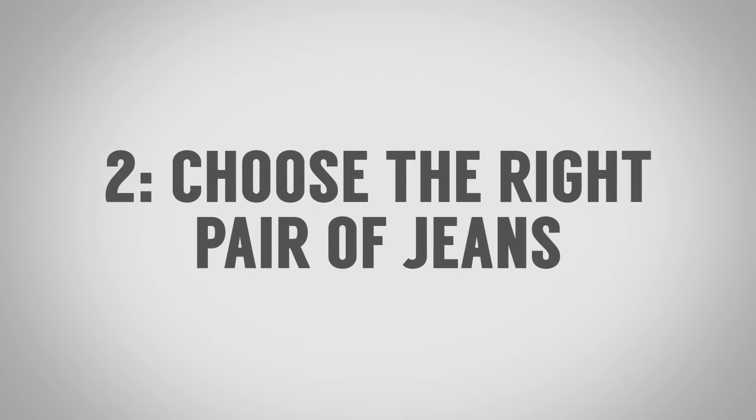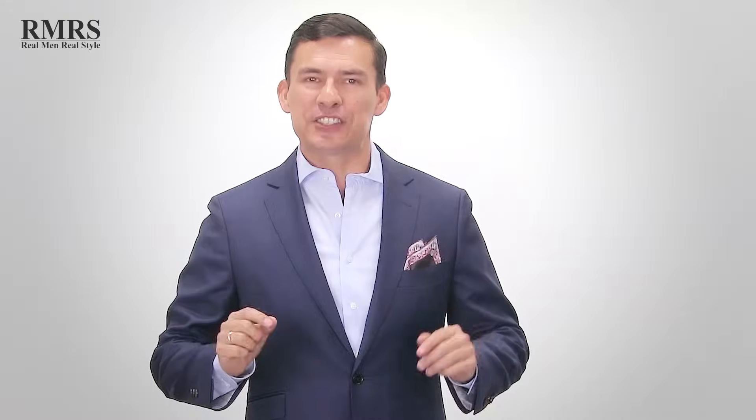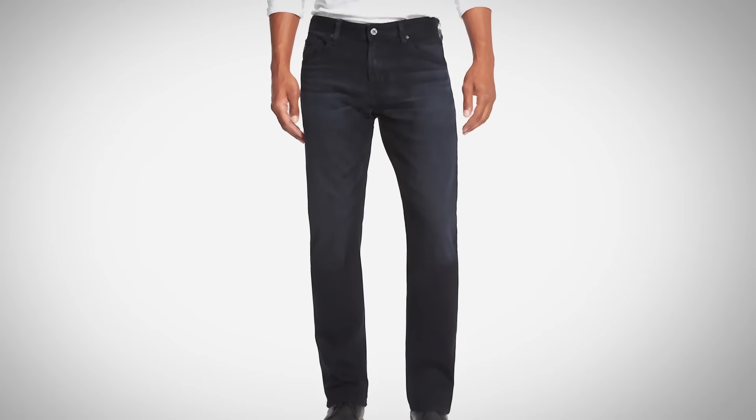Tip number two to wearing a sports jacket with jeans: select the right jeans. That sounds simple, but I still see so many men messing this up. They wear jeans that are way too light in color, or they wear distressed jeans with holes in them. If you're going to wear jeans with a sports jacket, they need to be a little bit dressier. Go with dark, well-fitted jeans. Don't go skinny, don't go loose — go with a straight cut or maybe a slim cut, but not super skinny. It just doesn't match the profile.